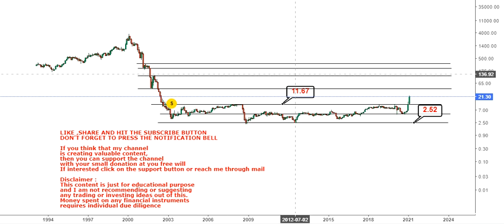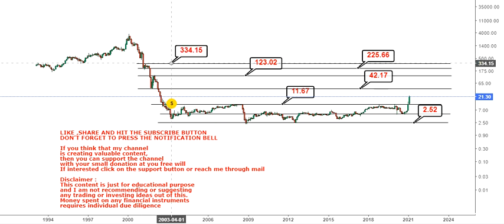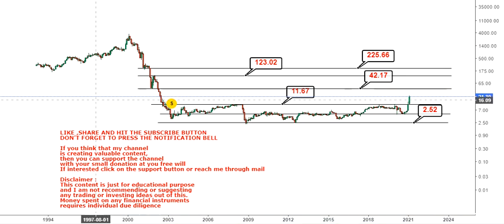The targets we are looking at on the higher side for the long term are: first target at $42, then $123, then $225, and even $300. We are considering this a 10-bagger kind of move. It may not look like that right now, but the kind of breakout that has happened can eventually change the course of the game in terms of price action.